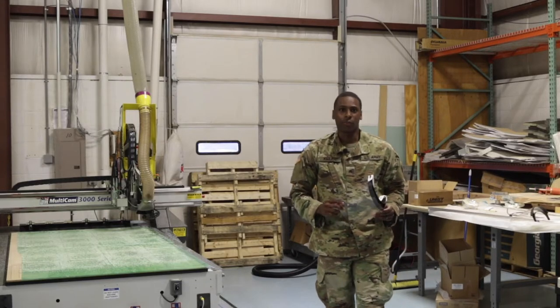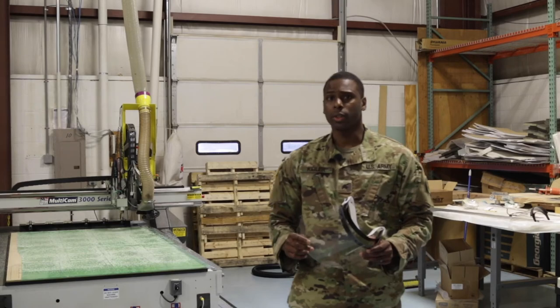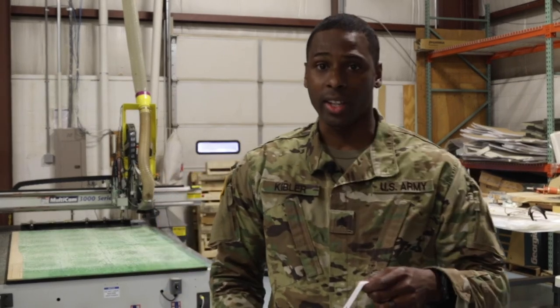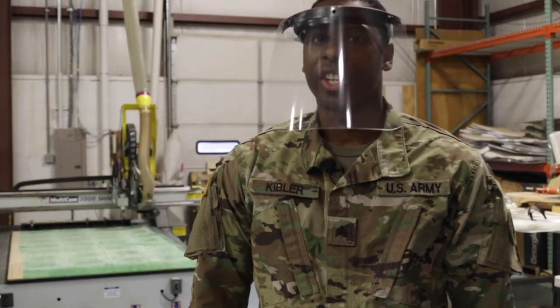Some of the advantages of this face shield are that they're easy to disinfect, they retain less dermal facial heat, and most importantly, they provide a lot more protection to the face. For the Maryland National Guard, I'm Sergeant Chaz Kittler.